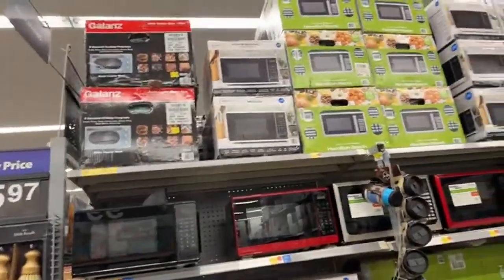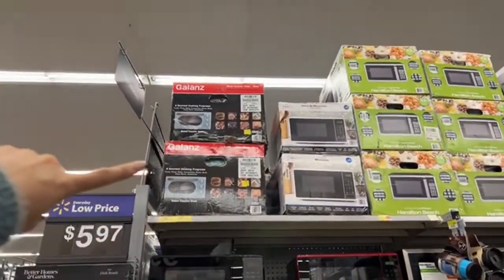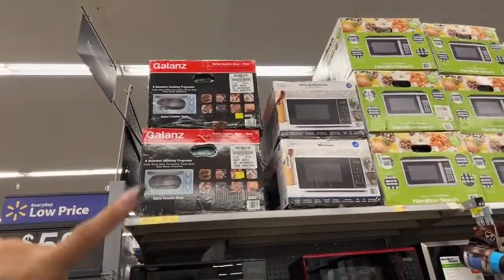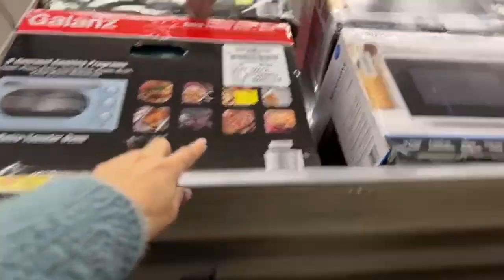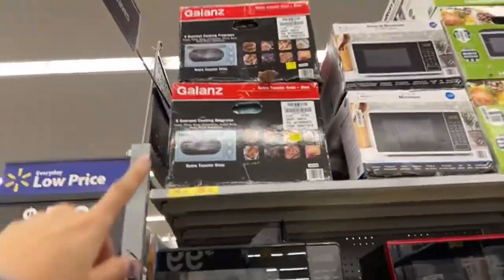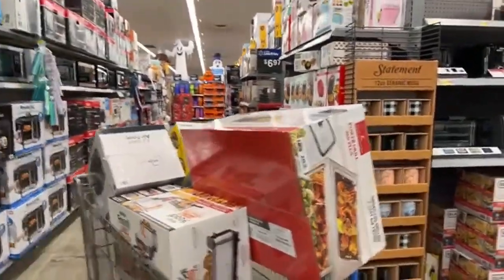A lot of you ask for microwaves. This one I think is really, really good. The regular price is $69.98 and right now they have it for $30. This is not the price on the shelf — it's the one on that sticker. There's the barcode if you want to check it with your Walmart app. $30 — this is incredible, I cannot believe it.